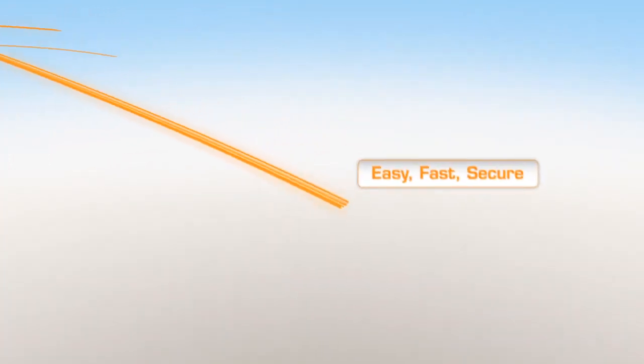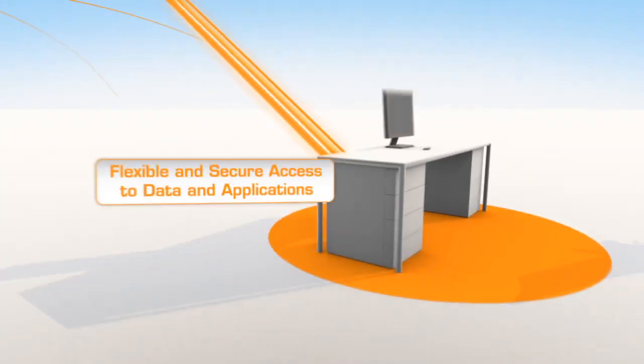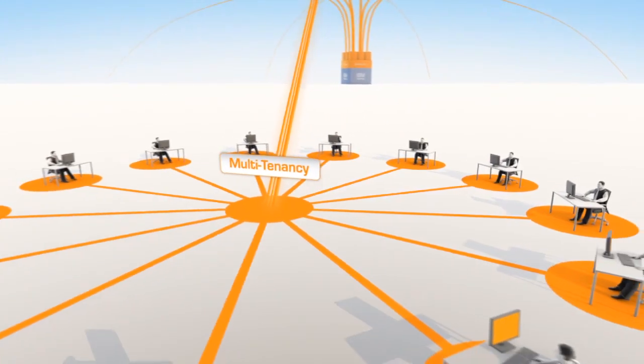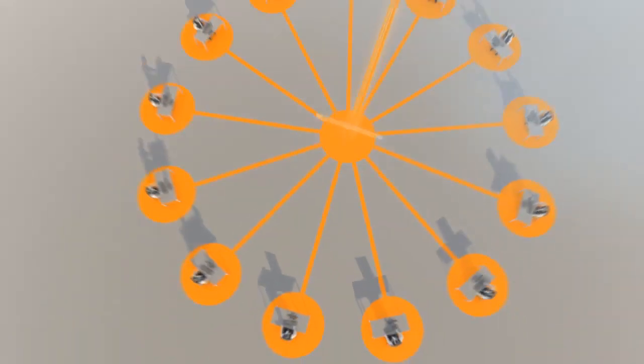Application environments are fully automated, down to the end user. You can immediately start working with the desired solutions easily, quickly, and securely. This allows you to reach a large number of employees, customers, and partners in a very short time across departments and sites.